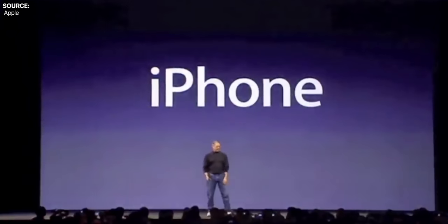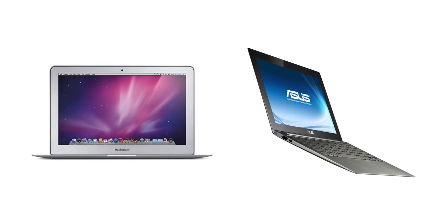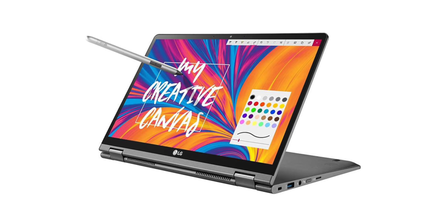Every few years, we get one product that changes everything. We've seen this back in 2007 when the first iPhone launched, we've seen this when Ultrabooks started becoming mainstream, and we've also seen this when 2-in-1 laptops that were both a tablet and a laptop started appearing. And now, it's that time again.